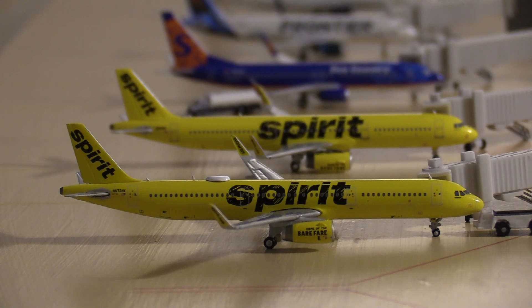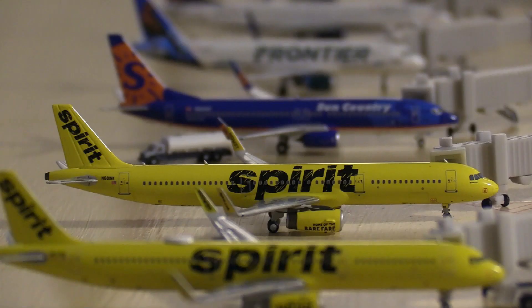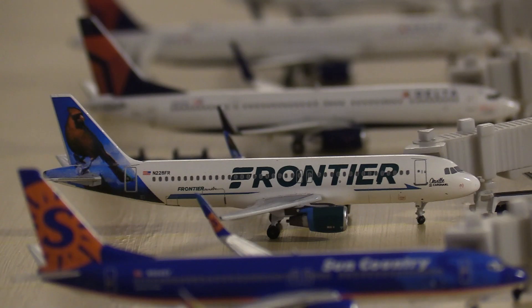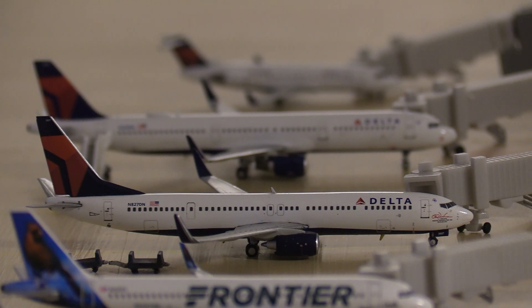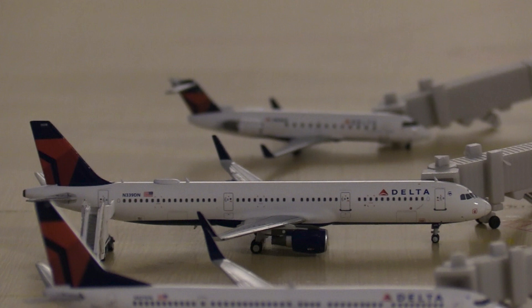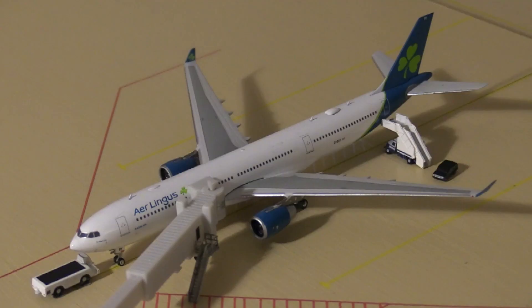Starting off at Terminal B, we have a Spirit A321 heading out to Atlanta Hartsfield-Jackson International Airport. Next we have another Spirit A321 heading to Cleveland, then a Sun Country 737-800 in the old livery going to Minneapolis, and a Frontier Airlines A320 getting ready for its flight to Denver. Next we have a gorgeous Delta CRJ-900 heading out to Atlanta, and a Delta A321 that just pulled into the gate from Salt Lake City. Finally, a Delta Connection CRJ-200 heading out to Cincinnati.